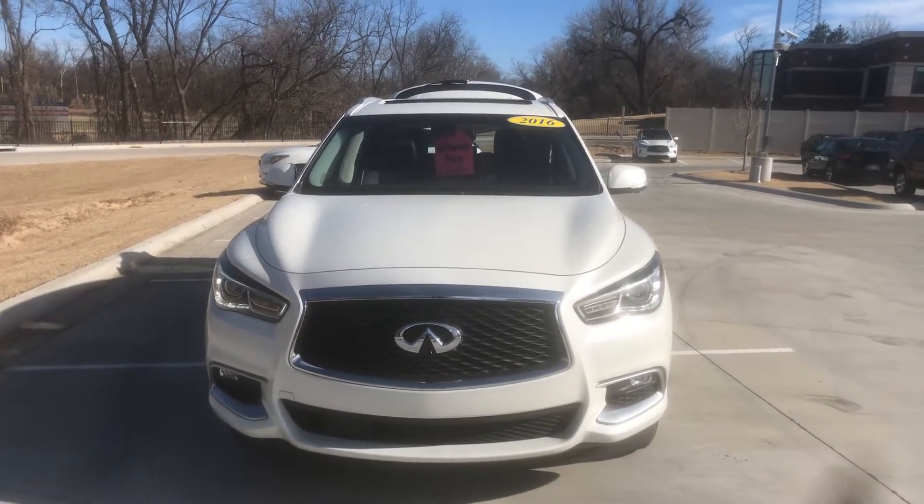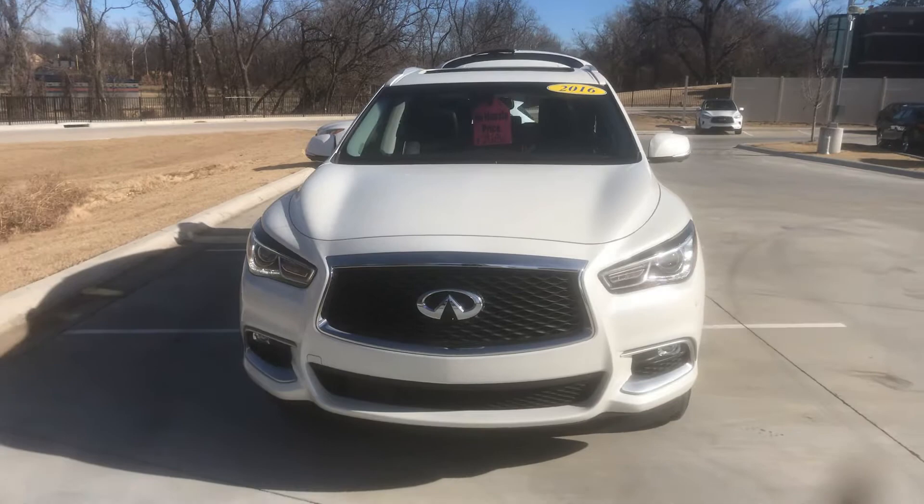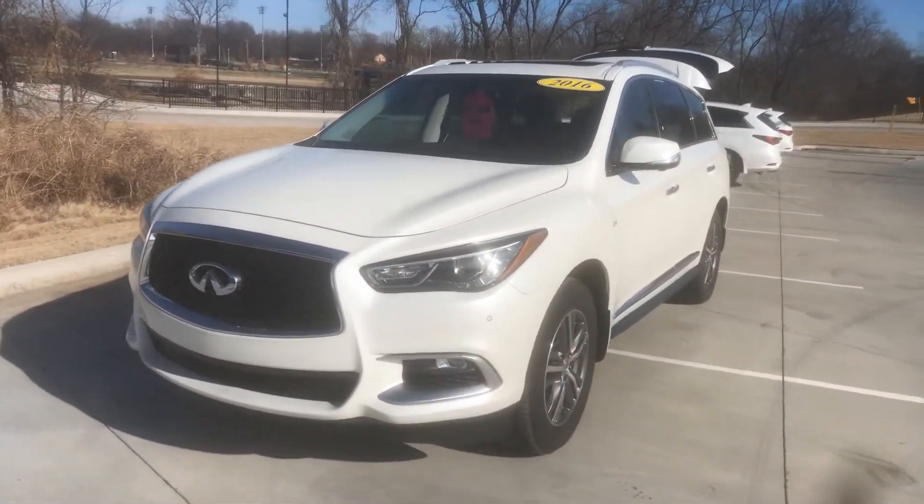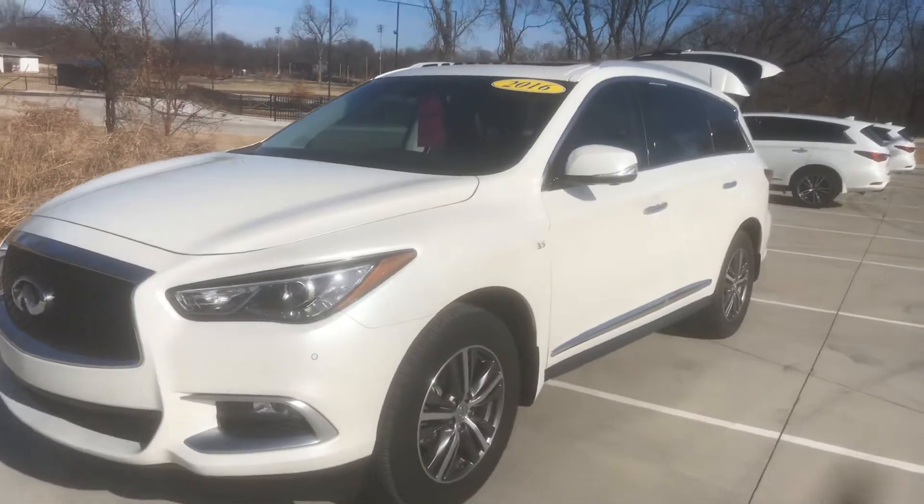Lloydetta here at Jackie Cooper Infinity, just wanted to show you this quick video on a 2016 QX60.